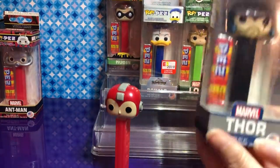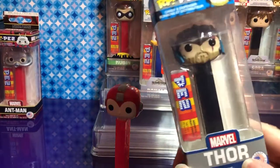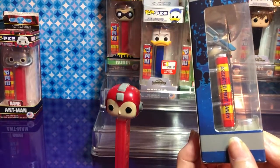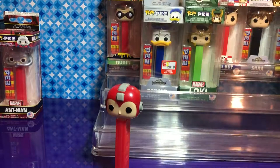There's Thor — he's the boss! They should have made some Endgame Pez's. He is awesome — it'd be cool to have Thanos. It would!